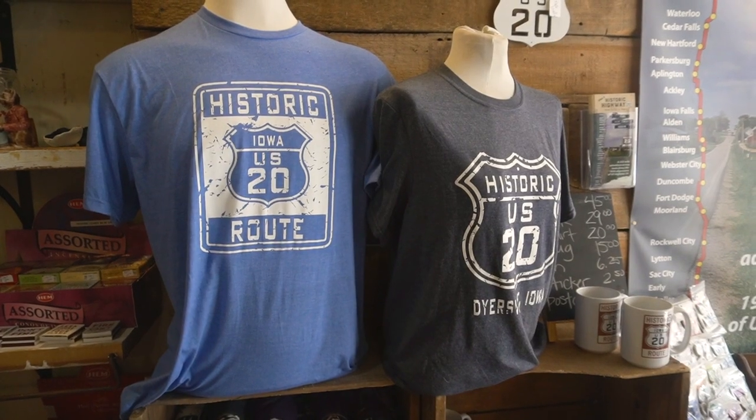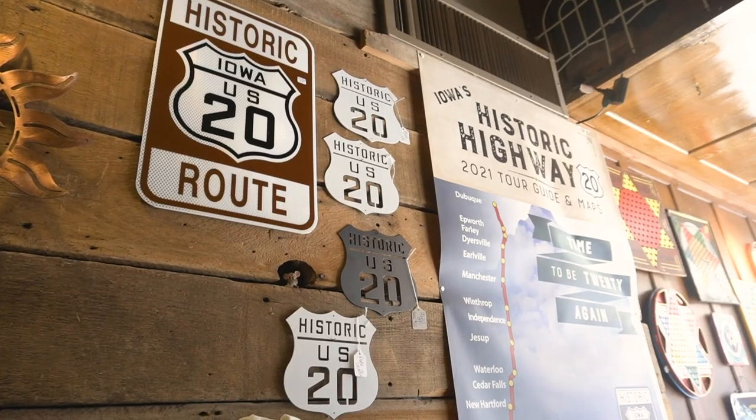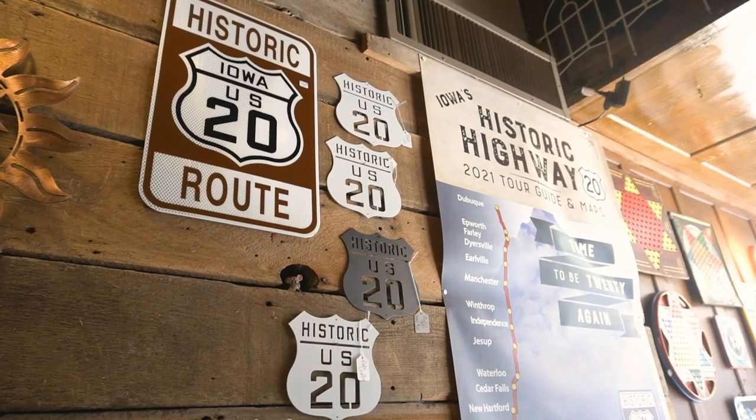We are located on historic route 20 here in Dyersville. Goes all the way from Boston, Massachusetts to Newport, Oregon.